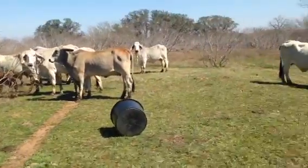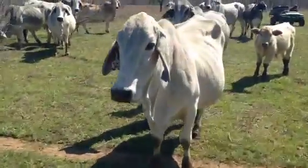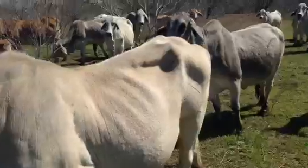Looks like so far there are three Brahmin calves and three heifers — red-shirt heifers. The calves will obviously be registered. Good cattle, guys.